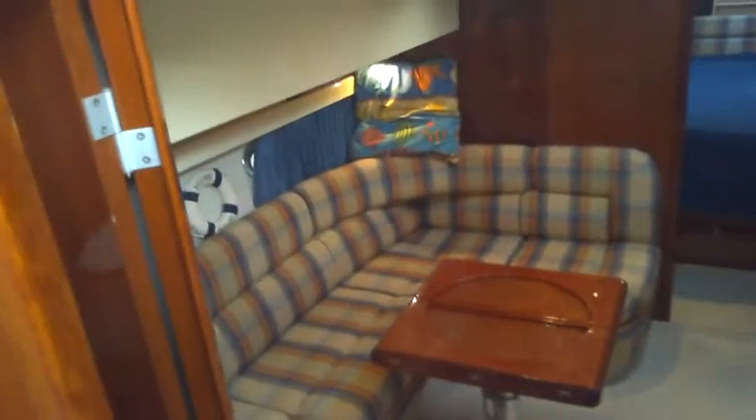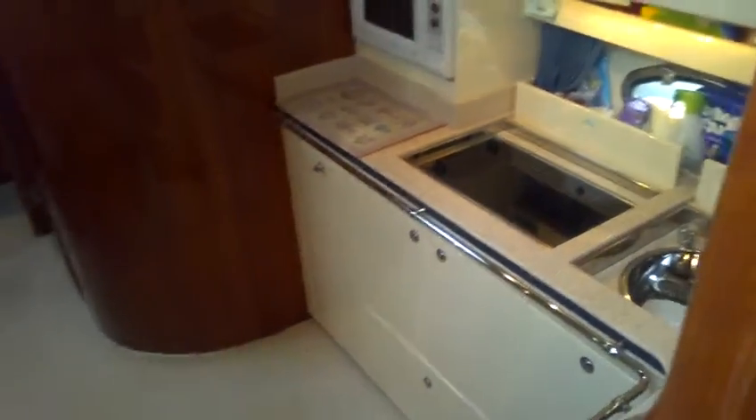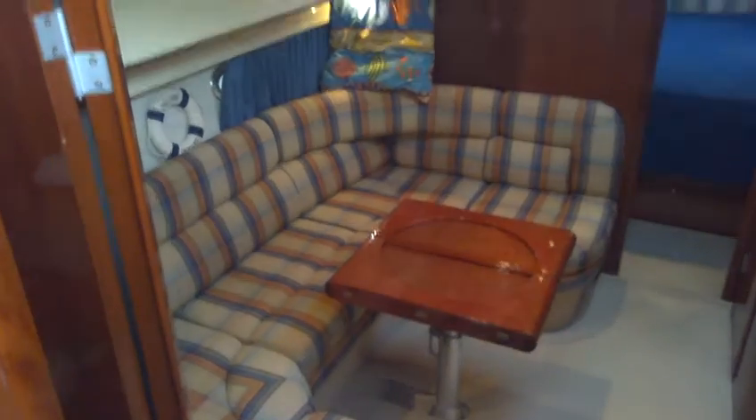Here we are aboard the Fairline Targa 39 for sale with Boatshed Port Solent. Look at the interior overall. As you can see, neat and tidy. Great saloon.